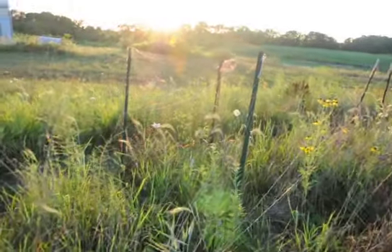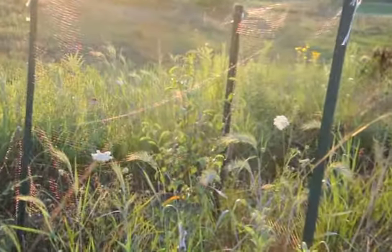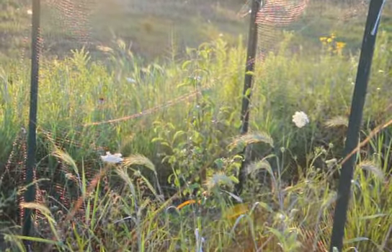Then we have the White Doyen, planted this spring, doing really well. I believe it's a French pear, round I think.